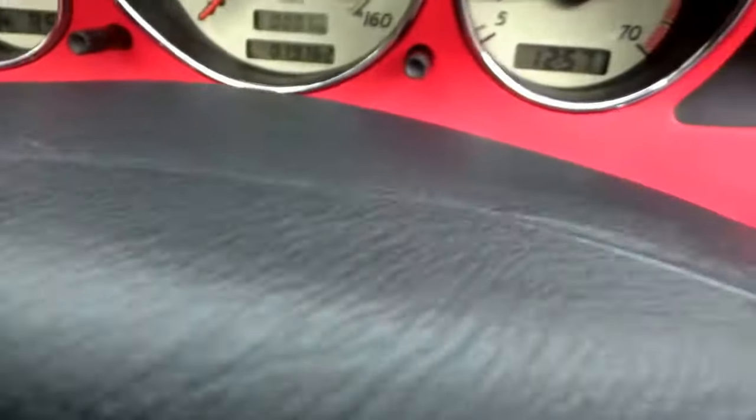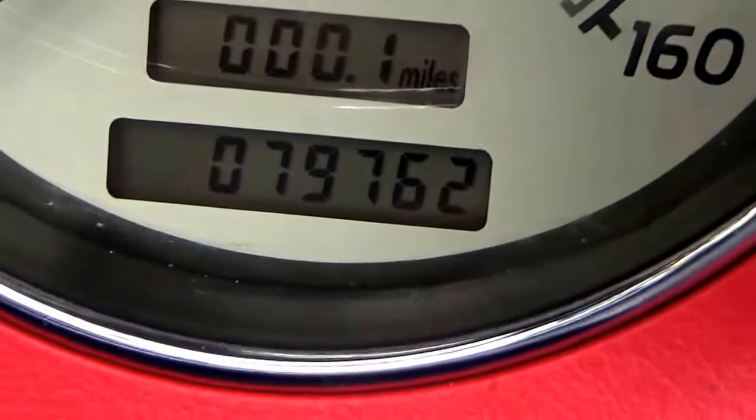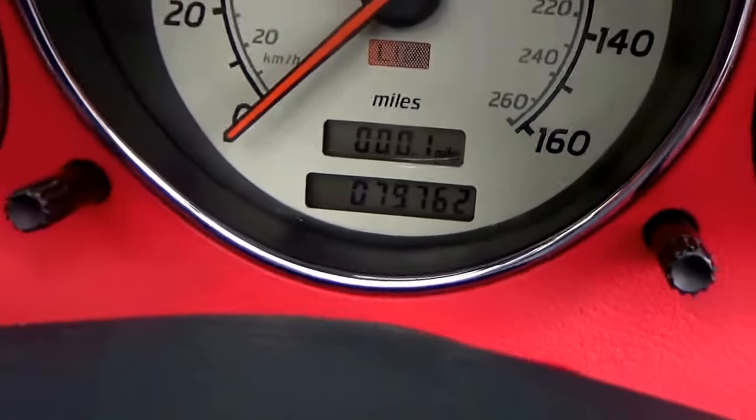The mileage is only 79,762 — that's all it's done. You've got to remember this is a 1998 R registration car.